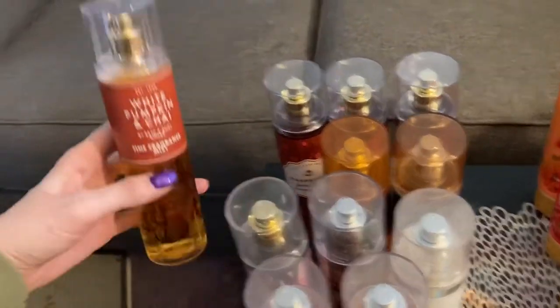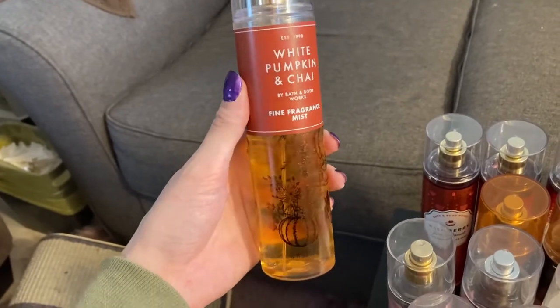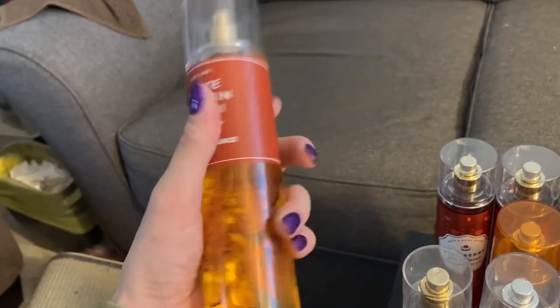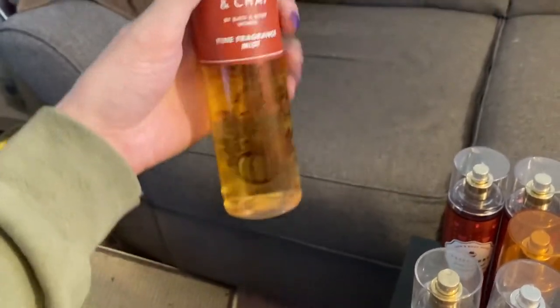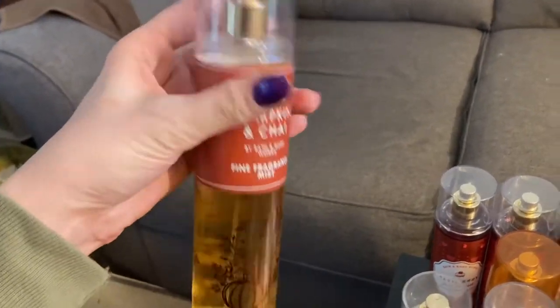Next is another favorite of mine — this is White Pumpkin and Chai. I just picked this up because there was a sale going on; I didn't even smell it. And it is such a good one. I don't think it has the notes listed on this one, but it is just great. I love the packaging — it's so classy and pretty — but yeah, this is one of my favorites.